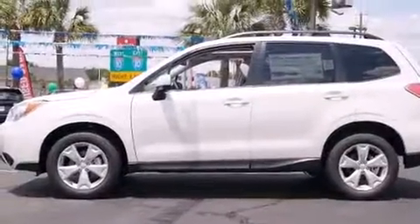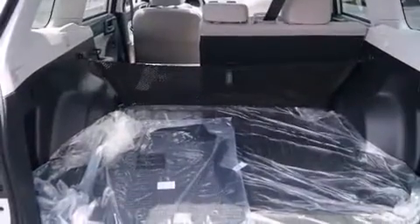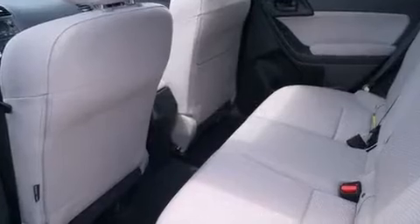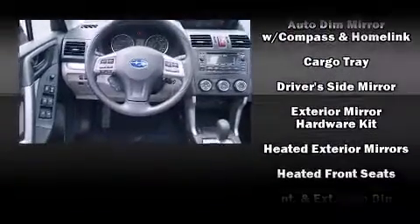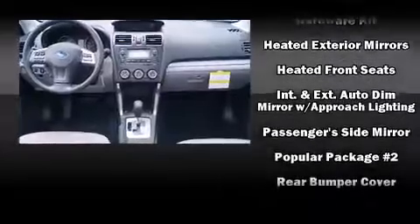Subaru also prioritized safety and security with features such as dual front impact airbags with occupant sensing airbag, head curtain airbags, traction control, brake assist, a security system, and four-wheel disc brakes with AVS. When road conditions become unpredictable, rely on all-wheel drive to maintain outstanding control.